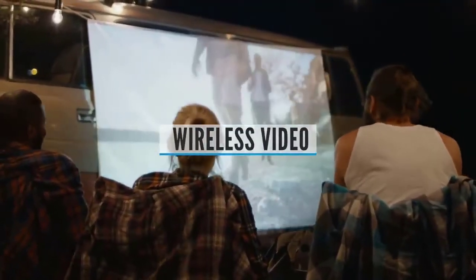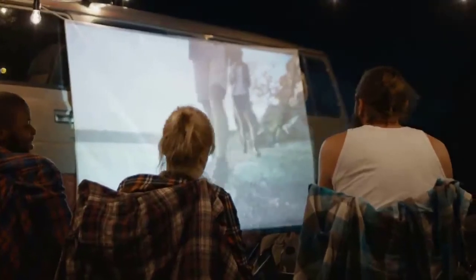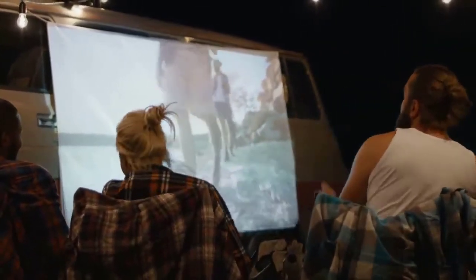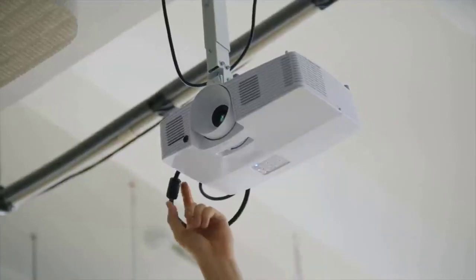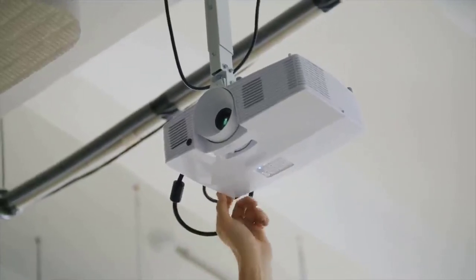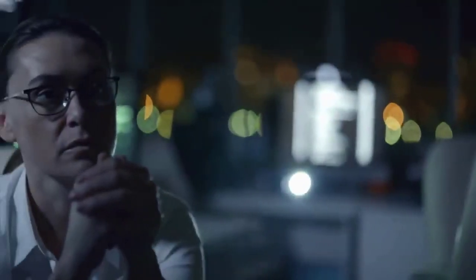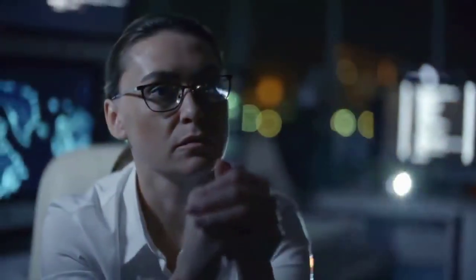Wireless Video is one of the most asked-for inputs. Some projectors have it, usually in the form of an optional USB dongle. But because the video generally must be compressed, and due to the presence of so many competing wireless devices — especially wireless routers — the wireless interface on many projectors is recommended only for PowerPoint, photos, or relatively static computer graphics, not for full-motion video.